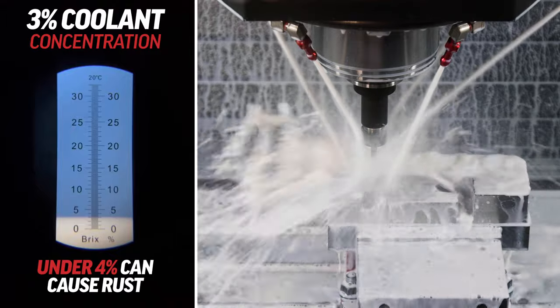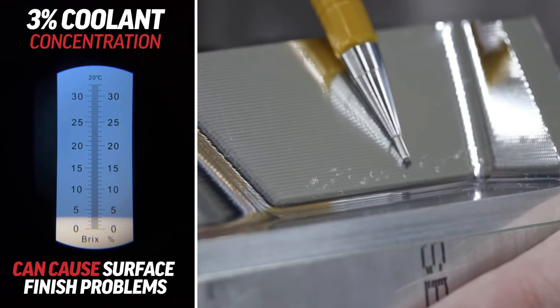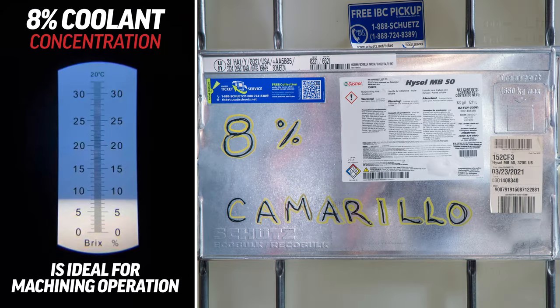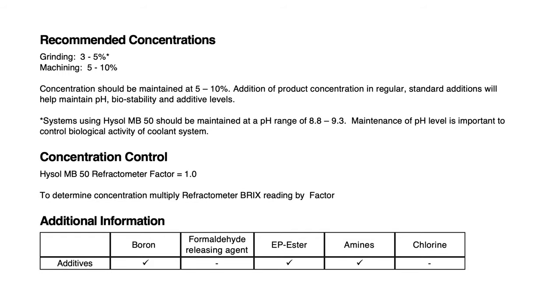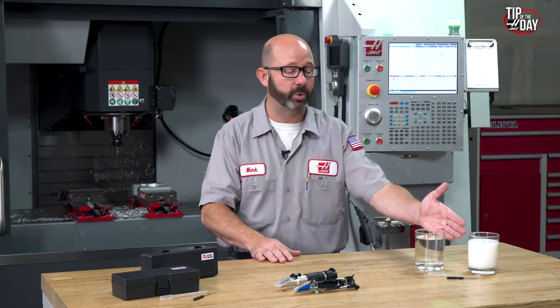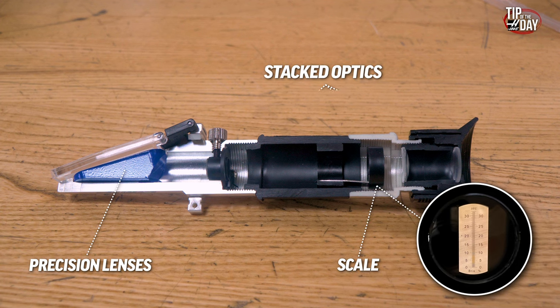If our machine coolant concentration drops below 4%, our machine and our parts could rust. A low concentration can cause surface finish problems, lower our tool life, and even cause our taps to break. Coolant above 10% can make our parts slimy, wasting coolant, while an 8% concentration is usually ideal. Every brand of coolant is different and may require a slightly different ratio. Managing our coolant concentration is central to machining good parts, as it helps fight bacteria and keeps our pH levels in balance, preventing fungal growth.